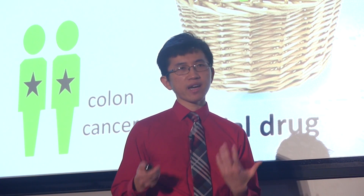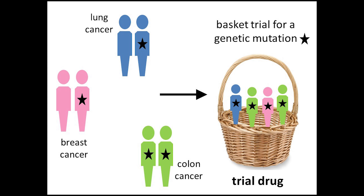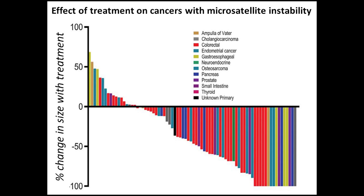Now that we can sequence cancers and identify mutations, we're having to invent new types of clinical trials. Instead of a trial only for patients with lung cancer, we can run a basket trial for patients with lung cancer, breast cancer, or colon cancer — it doesn't really matter what kind of cancer they have. As long as their cancer has a specific mutation, they can receive a trial drug. We increasingly see results where all the different colored bars represent different cancer types — pancreatic, colon — and regardless of where the cancer originated, as long as it has the specific mutation, there's a good chance the experimental drug will work.